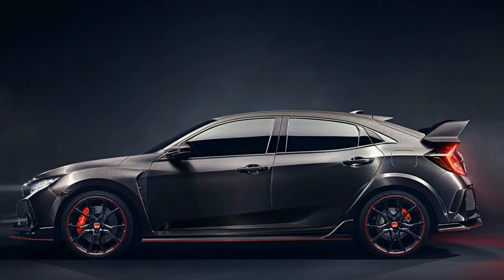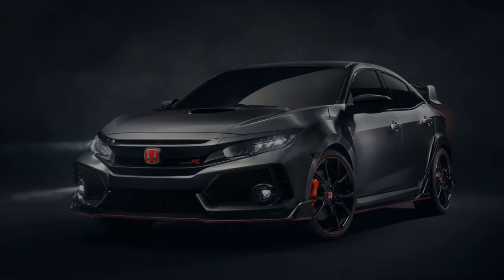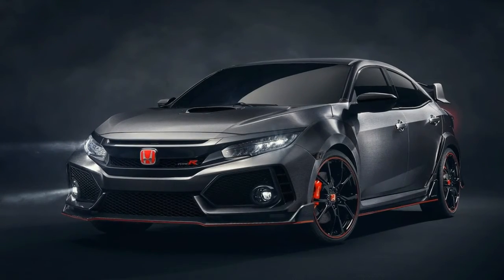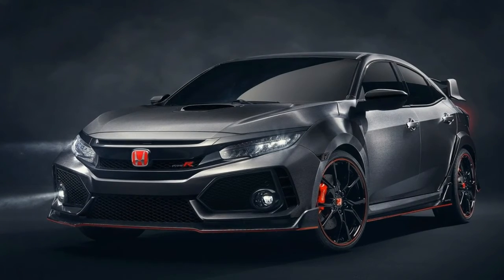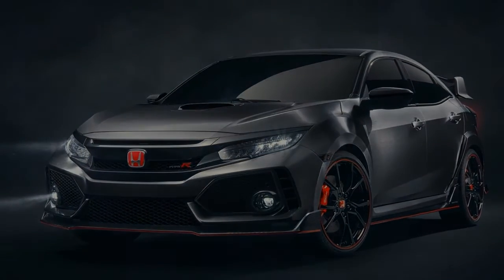We knew the 2018 Type R was good from our first experience on the less-than-perfect roads of Quebec, Canada. Here, though, are the headline facts from this instrumented test.